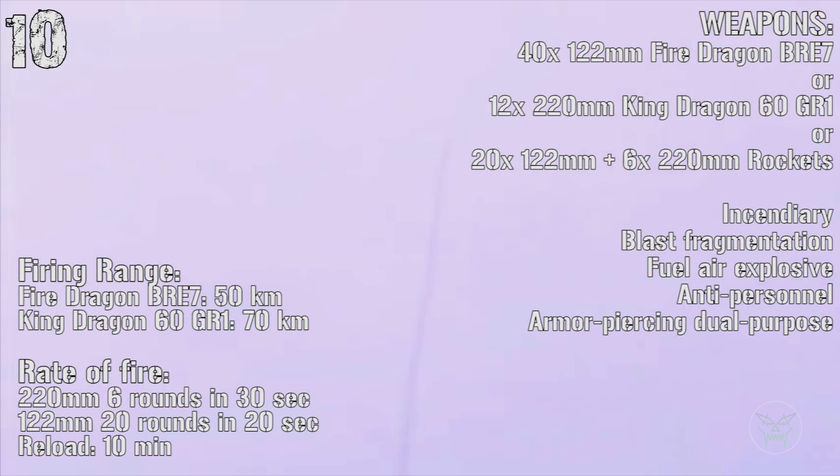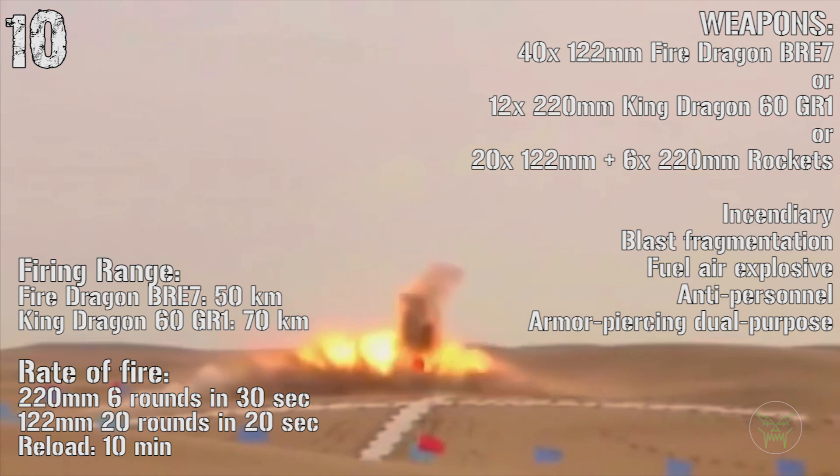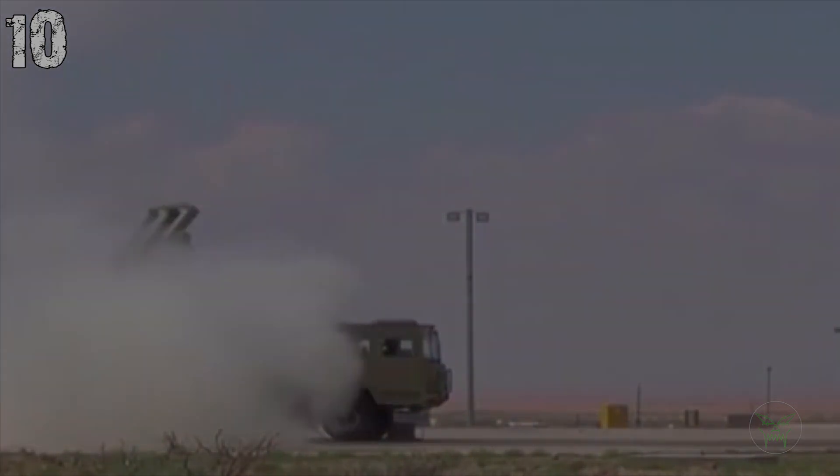They can reach a maximum distance of 70 kilometers and the rate of fire is very fast — just 30 seconds for the 220-millimeter and 20 seconds for the smaller rounds. The reload time is 10 minutes.